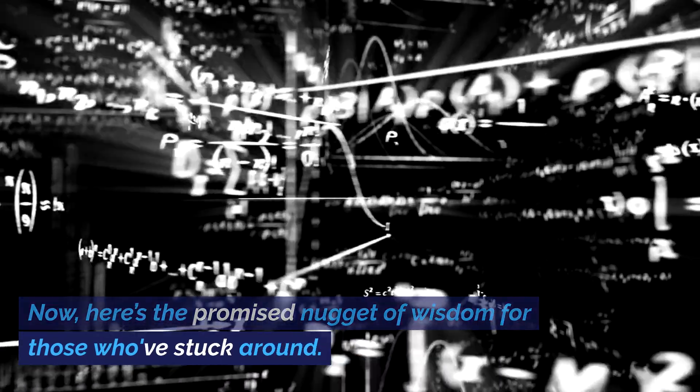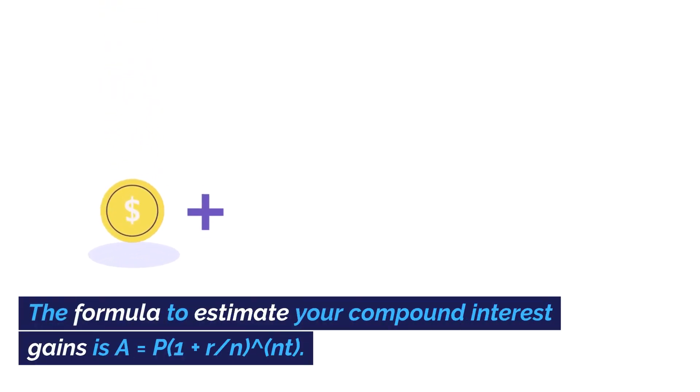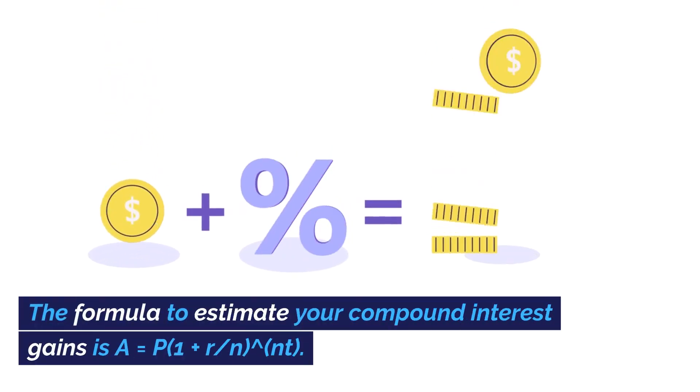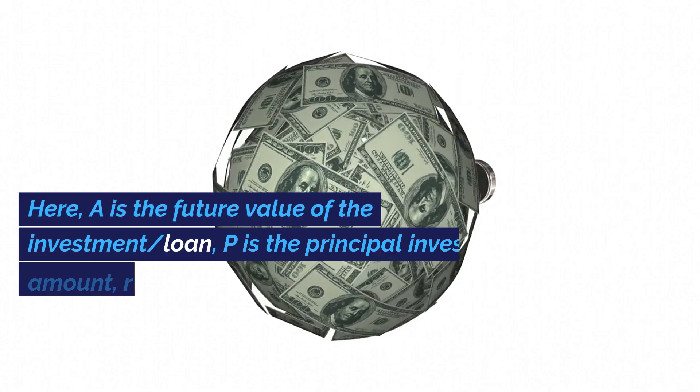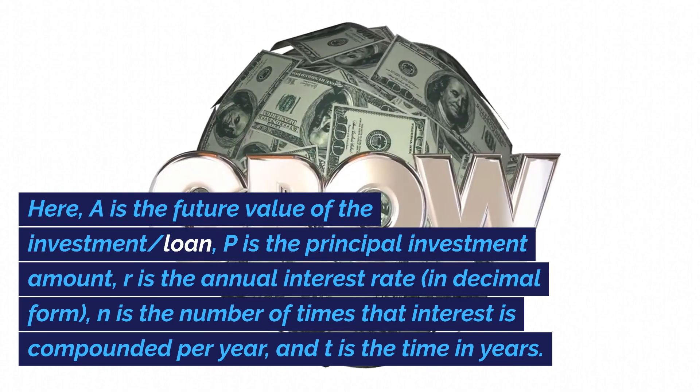Now, here's the promised nugget of wisdom for those who've stuck around. The formula to estimate your compound interest gains is A equals P times (1 plus R/N) to the power of N times T. Here, A is the future value of the investment or loan, and P is the principal investment amount.